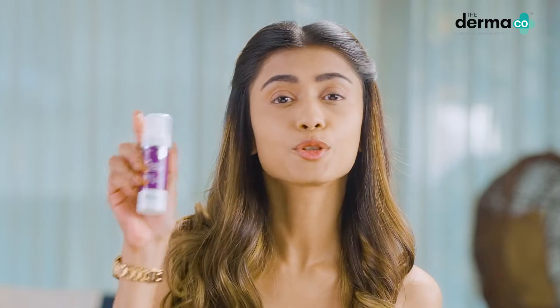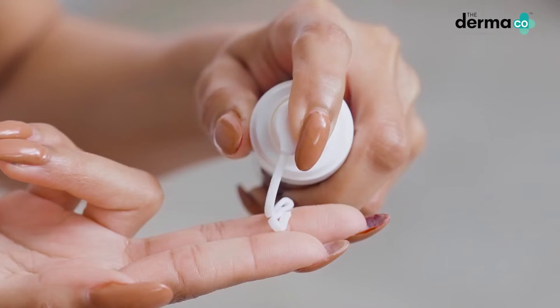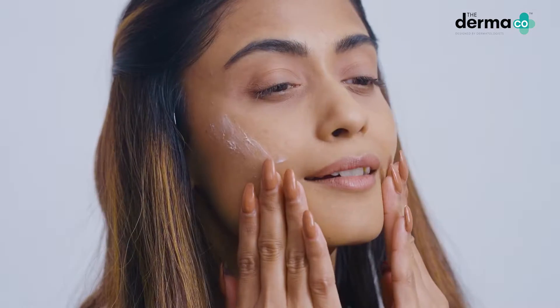Pigmentation? Nah, clear it with the Dermaco 2% Kojic Acid Cream that's designed by dermatologists. This not just fades pigmentation but it reduces dark spots and makes my skin even and clear.